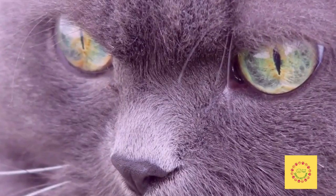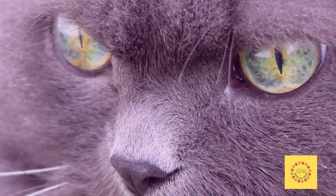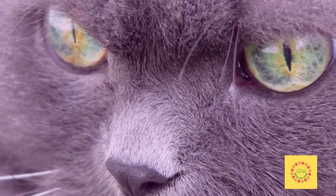Heart disease, hypertension, kidney disease, thyroid disease, luxating patella of the kneecap, and gastric dilatation volvulus, also known as bloat.